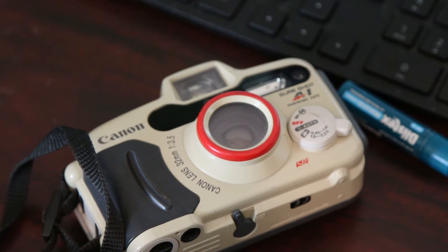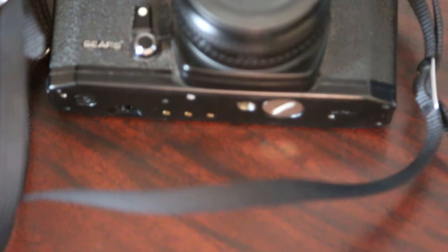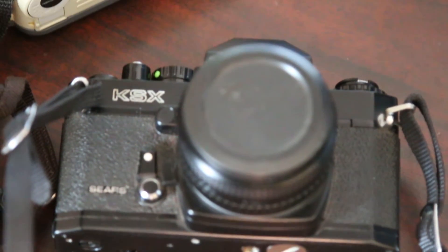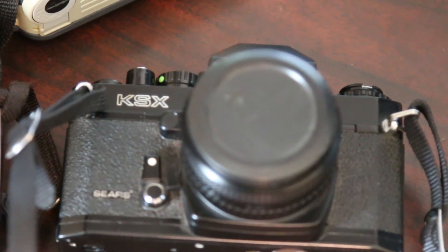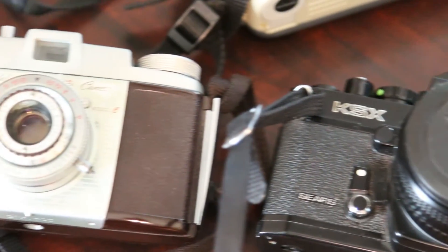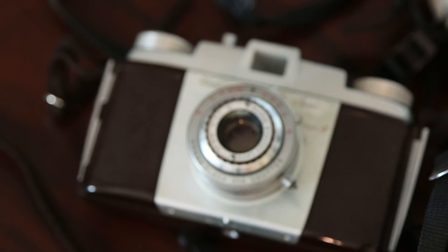I liked this one the best. The second one is a Sears KSX, which is cool. He said that this was his camera in high school for his photography class. The third camera is a Kodak Pony 135. I don't know much about this one really, and I don't know if I'm going to use it, but it's still a really cool camera.